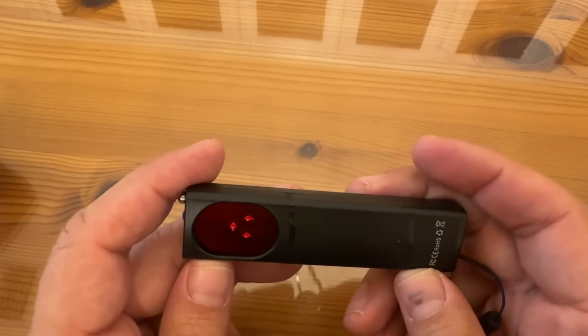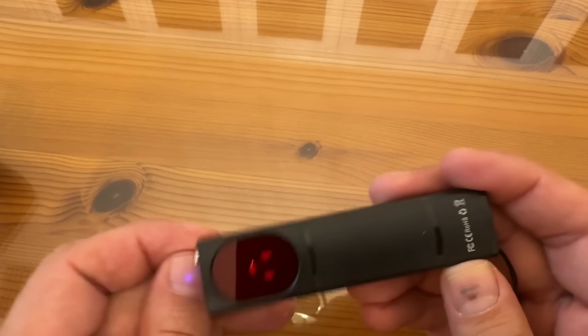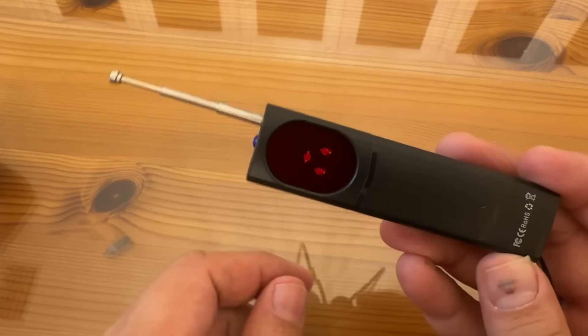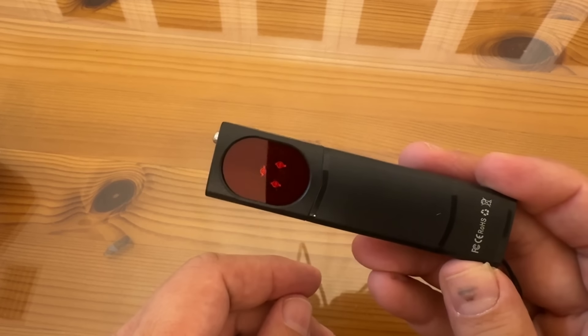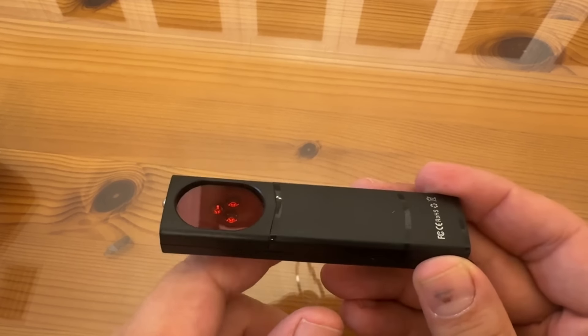All right folks, this is a fantastic device that's going to keep you safe. So if you want something that is better than the rest, go pick this up. You'll never have to second guess. That's some motion detection. Goodbye, my friends.